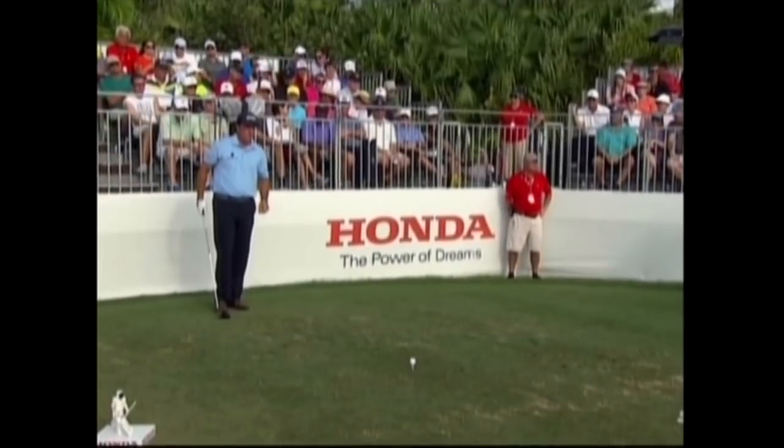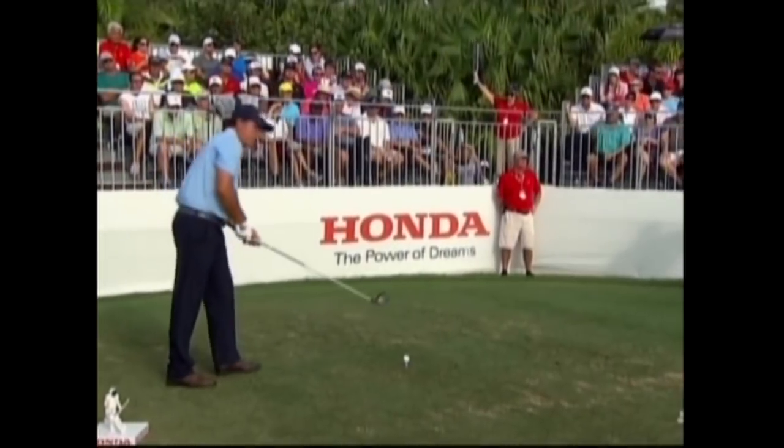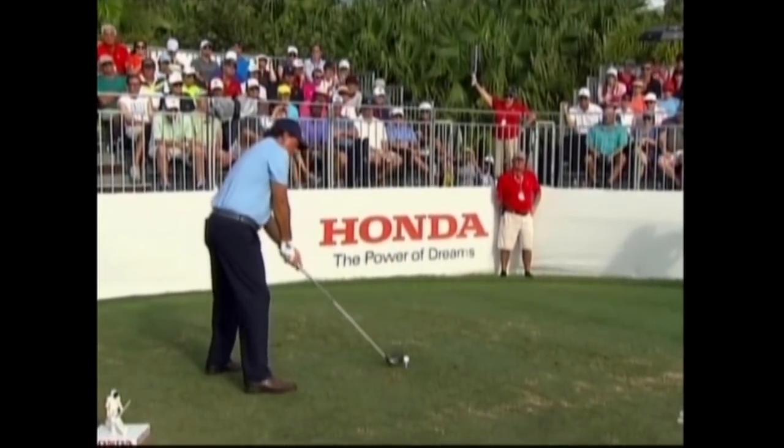42 career PGA Tour wins. He comes into this tournament off back-to-back missed cuts, but you never know when Phil's going to light it up. He begins his final round six back.